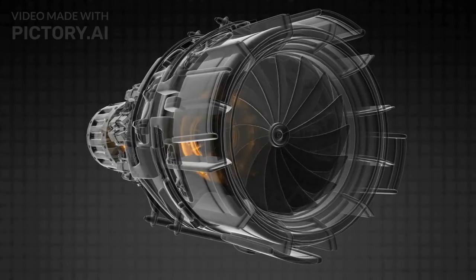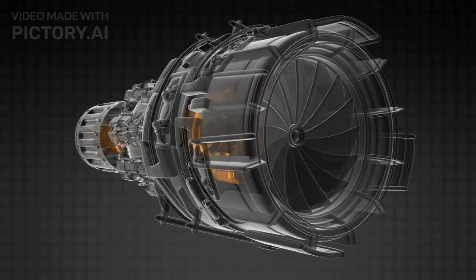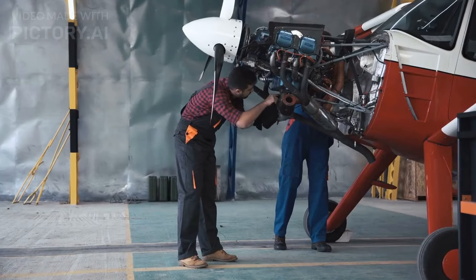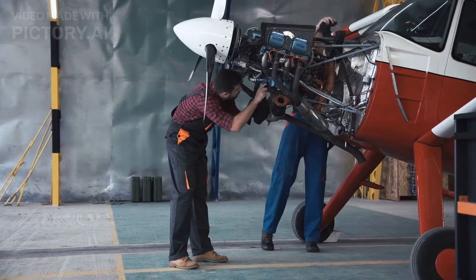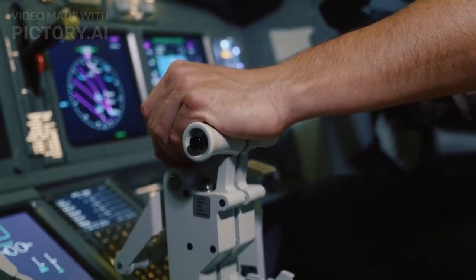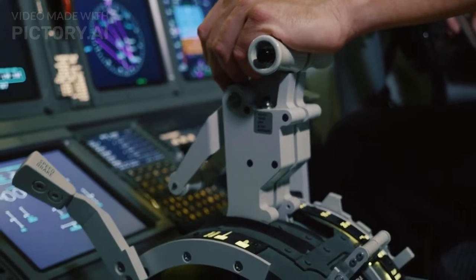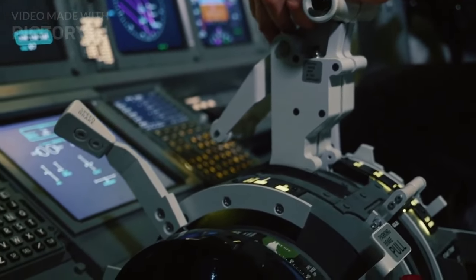Turbojet engines work by taking in air through an inlet, compressing it, and then burning fuel in a combustion chamber. The resulting hot gas expands and is ejected through a nozzle, which produces thrust. Turbofan engines are similar to turbojets, but they also have a large fan at the front that draws in air and provides additional thrust.